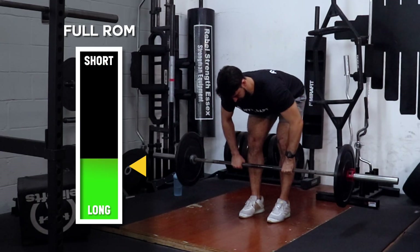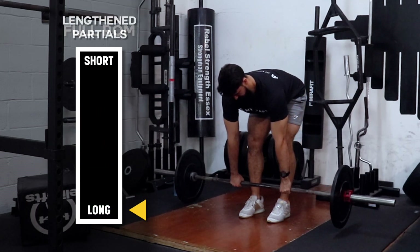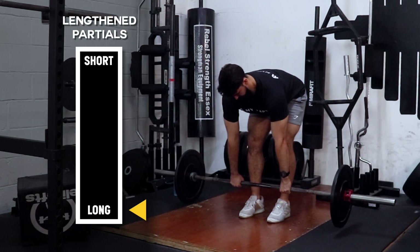For example, if you're doing a barbell row, instead of doing a full range of motion rep and ending the set when you can touch your belly, by doing lengthened partials you're inherently making that lift more lengthened. Certain muscle groups might benefit more than others, not necessarily because of how they're built, but more so because of the resistance curve of the exercises typically used to target them.